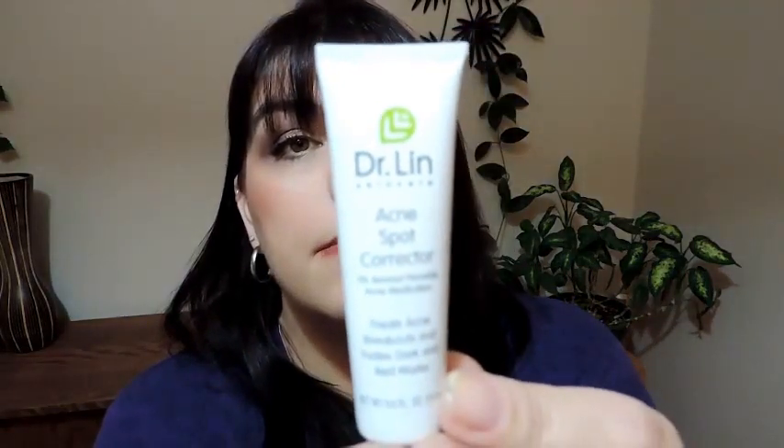The next thing in the box is an acne spot corrector — it treats acne breakouts and fades dark and red marks. That's what it looks like right there. Used for the treatment of acne, and we'll see how it works. I don't get a whole lot of acne — I get hormonal acne, so it's like a once-a-month breakout. I'll try it when the time comes.